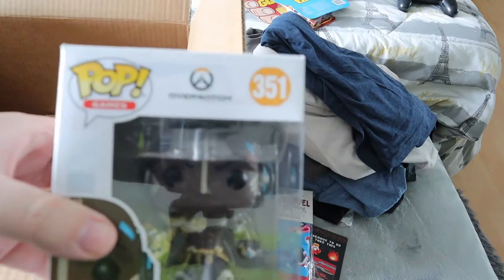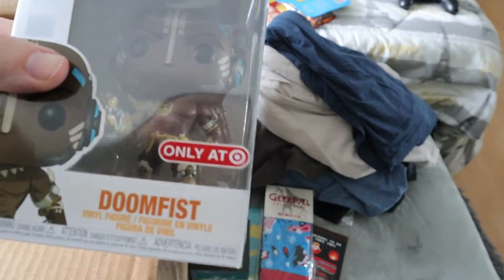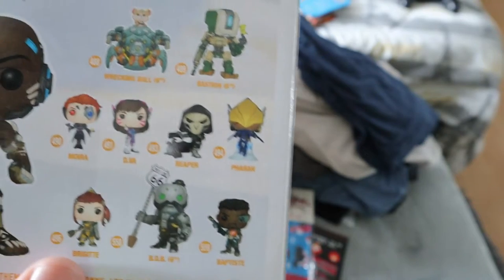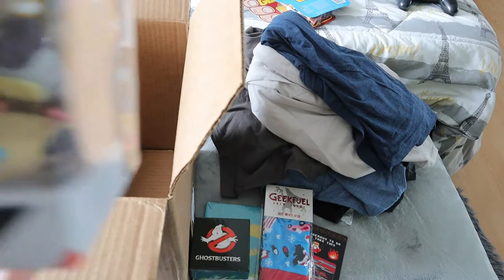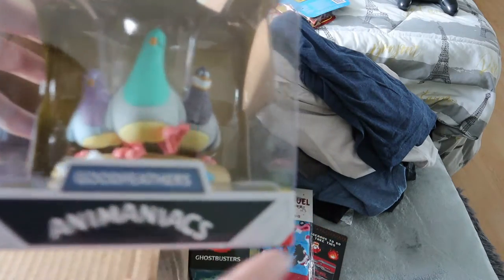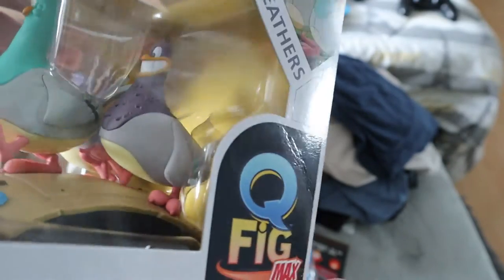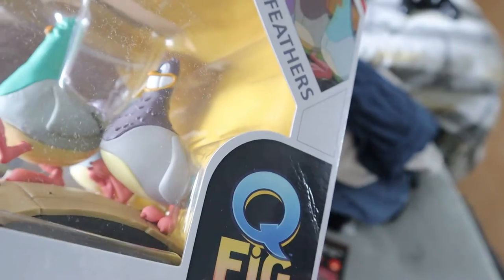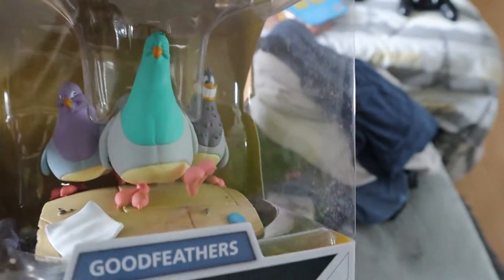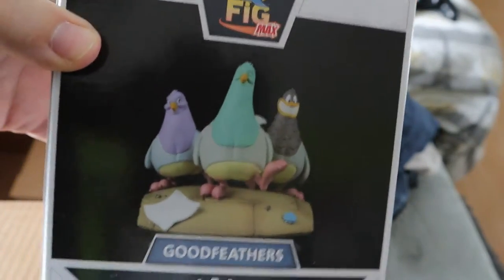We have a Funko Pop for Overwatch — Doomfist. I just never got into Overwatch. It's a Target exclusive, and we don't have Target in Canada anymore, so that's not ideal. There's something closed off in a box I'm saving for the end. We also have a Q-fig of the Animaniacs Good Feathers — the pigeons from the cartoon — which is hilarious but not really a Q-fig I would have liked to receive. I already have the Batman Q-fig which I believe is rare. This is a Q-fig Max, which might be a bigger version.